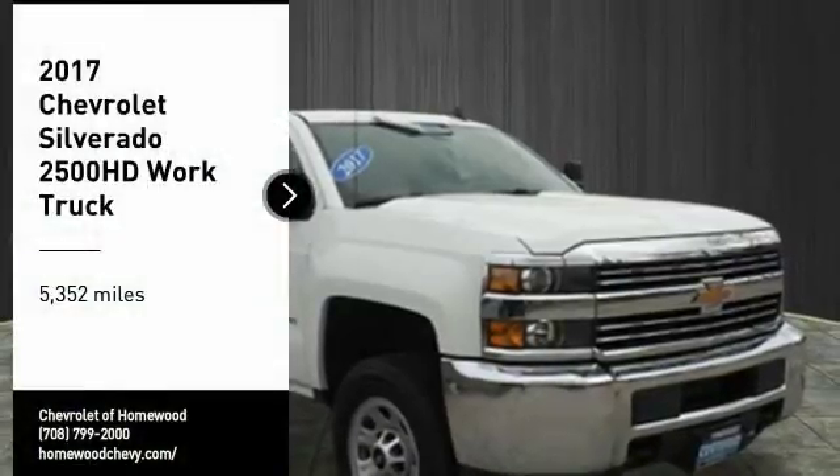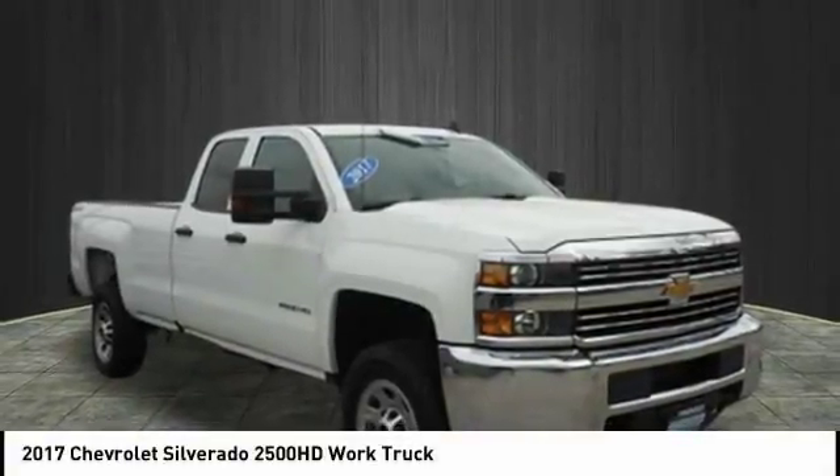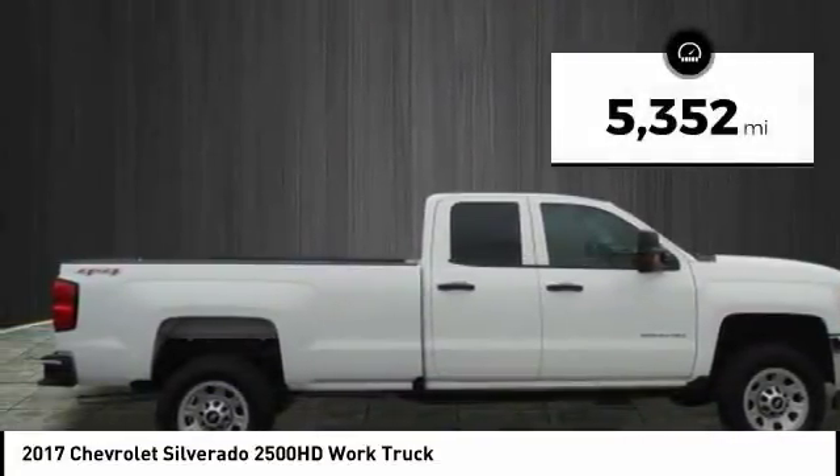You are going to love the 2017 Silverado 2500 HD. This pickup truck pulls unlike any other. This vehicle has less than 6,000 miles.